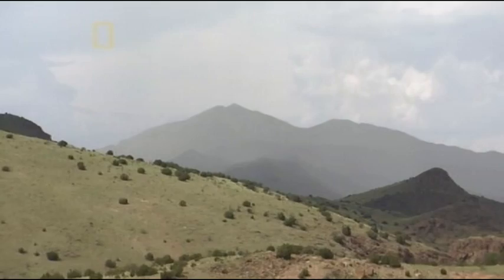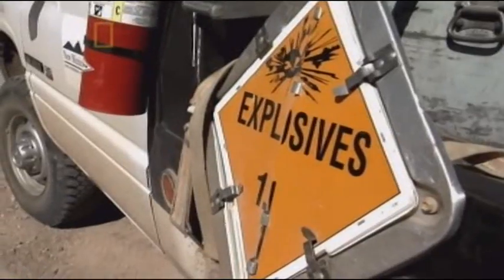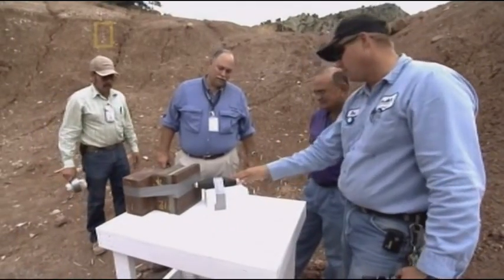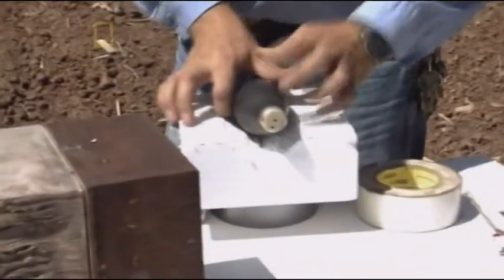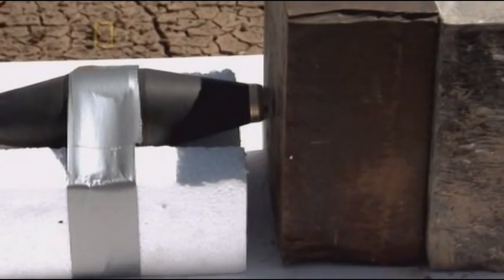Socorro, New Mexico, 10 a.m. Explosive expert Van Romero and his team are about to conduct a demonstration to show the protective power of this type of armor. As Vice President of New Mexico Tech, one of America's leading research centers for explosive science, Romero has been at the forefront of explosive technology for over 25 years. He's demonstrating how reactive armor repels armor-piercing shells.